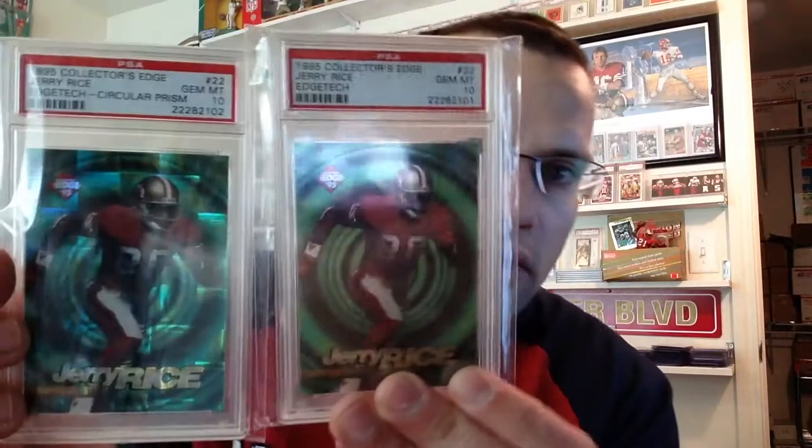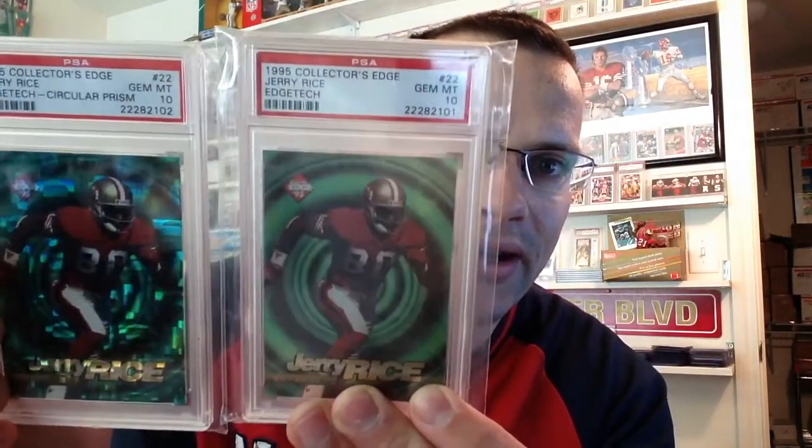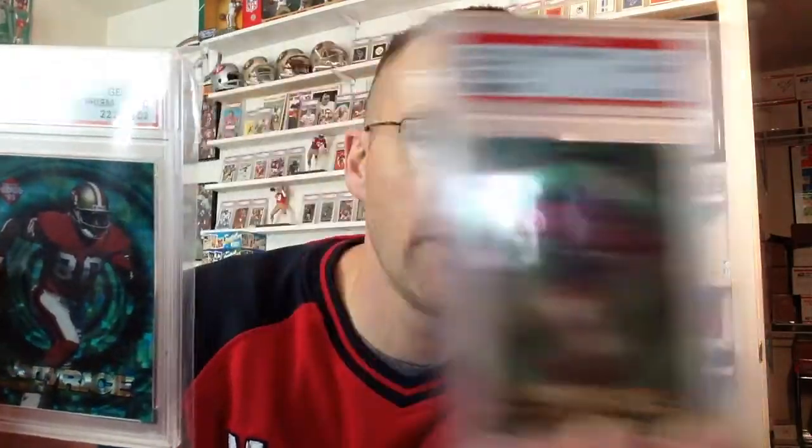I also got two Jerry Rice cards from '95 Collectors Edge — the base Edge Tech and then a circular prism one. Pretty cool, pop of three on both of those, and got a good deal on them.